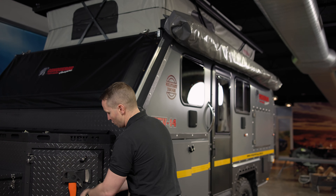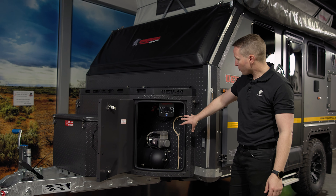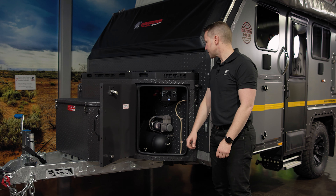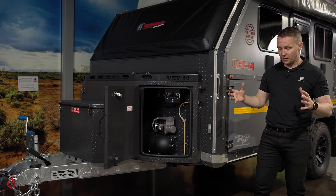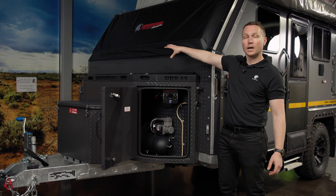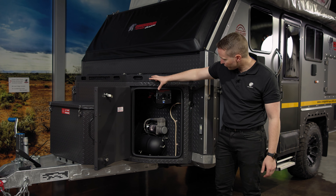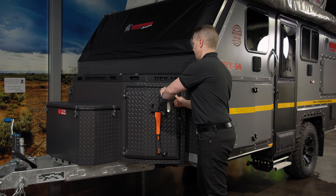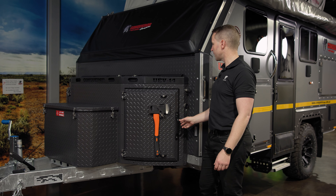If we open the front, we've still got more storage. On the right-hand side, you've got your Airbag Man air compressor — that's the only thing on this side. But entering the box from the other side, you can put in camp chairs and load things all the way through the front of this box. It closes up nicely and, of course, it's lockable. So that covers storage from the kitchen side and from the front.